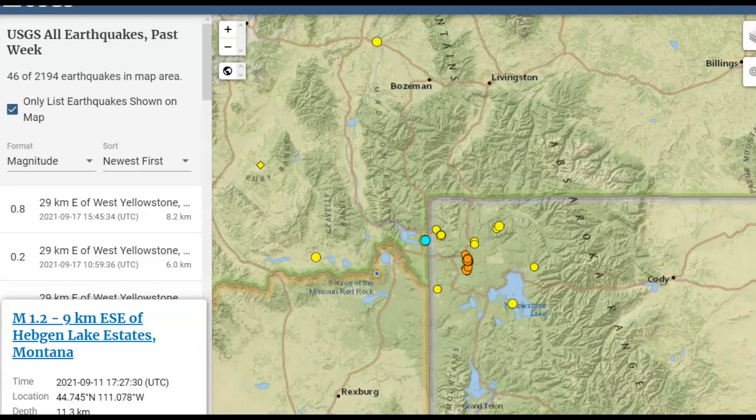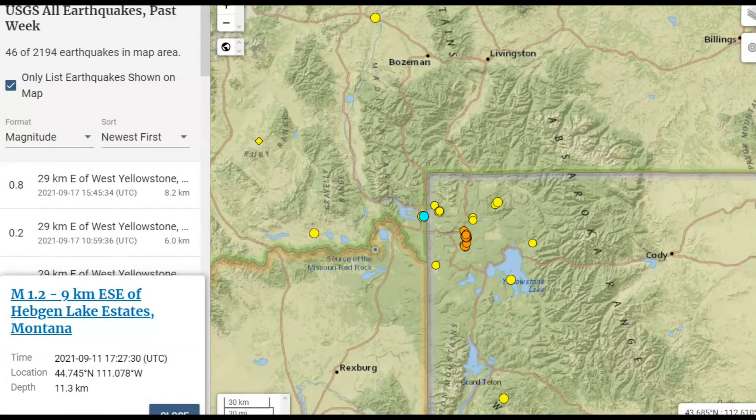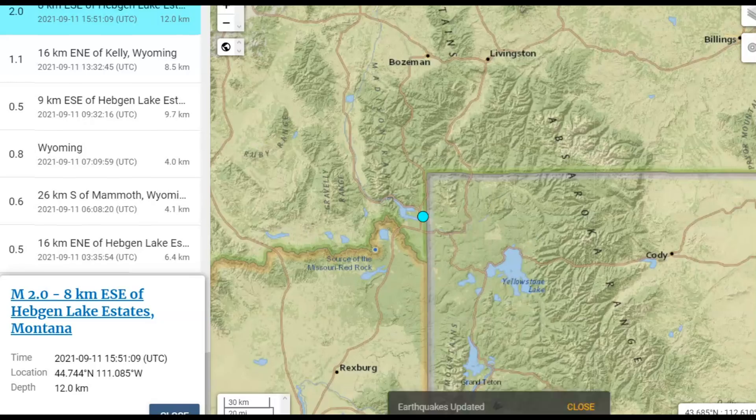USGS has 46 earthquakes reported for the last week. We got one up past Bozeman and there's another one down here by the Grand Teton. The largest was a magnitude 2.0 earthquake by Earthquake Lake and Hedgen Lake, at a depth of 12.0 kilometers — about 7.4 miles below sea level, and all earthquakes are measured from sea level. That was on the 11th of this month.